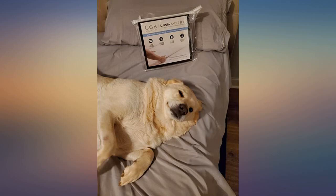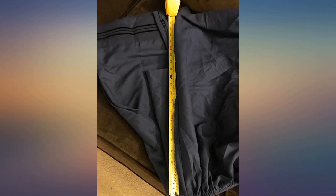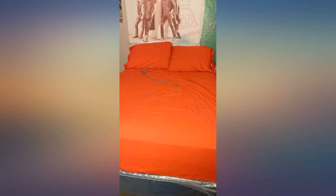They are extremely soft, great quality, despite all of the negative reviews I read. Not hot at all, and they stay on the bed. I washed them with cold water as soon as they arrived and threw them in the dryer on low prior to putting them on the bed, and had no issues. I will definitely be looking to purchase other colors, and I am extremely satisfied.